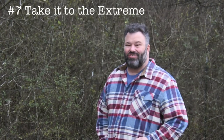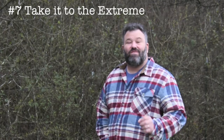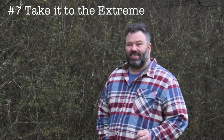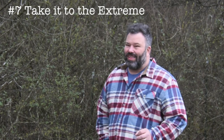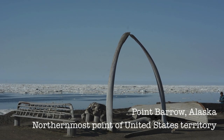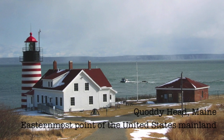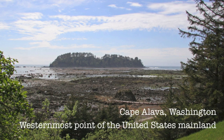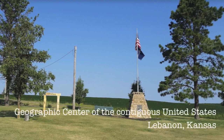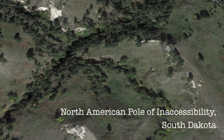Number seven: take it to the extreme. Here's one for all you adventurers that want to go the distance — visit the furthest points of the United States in each cardinal direction. And if that doesn't quite do it, add in the ordinal points as well. Of course, there are variations: whether you decide to go for the furthest points of the United States with its territories, just the 50 states, or only the 48 contiguous states. Once you finish that, you'll also want to add in the geographical centers, and while you're at it, toss in the pole of inaccessibility.